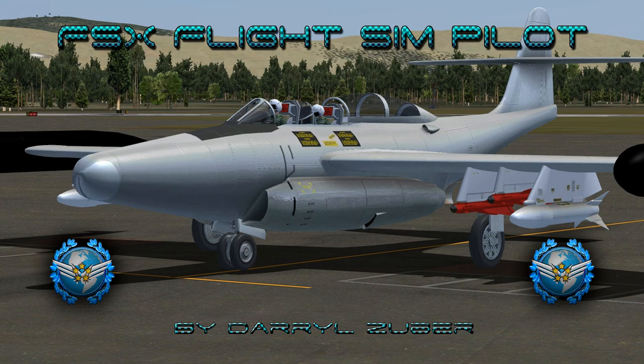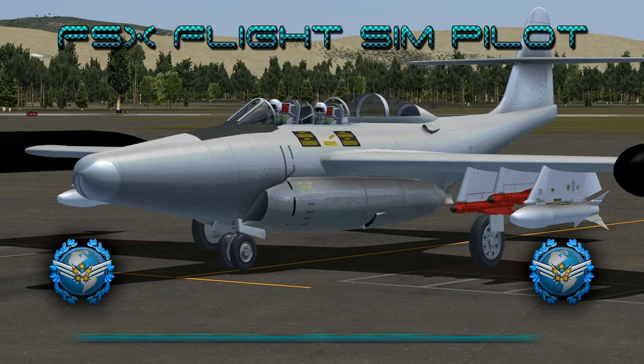Air Force 7-9R-6 is departing Kingsley Field, Klamath Falls, Oregon USA. Arriving Davis-Monthan Air Force Base, The Boneyard, Tucson, Arizona USA. This flight takes place circa 1958.